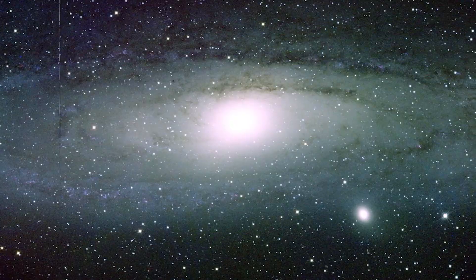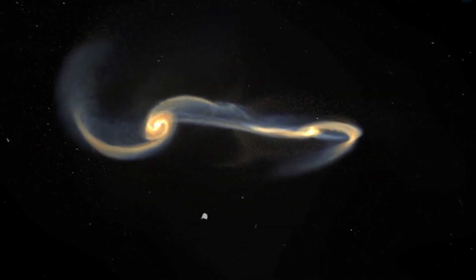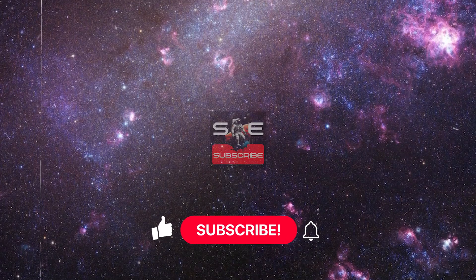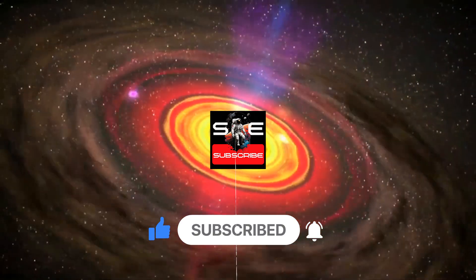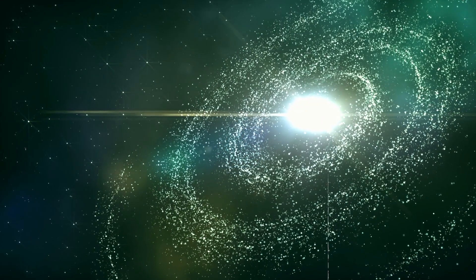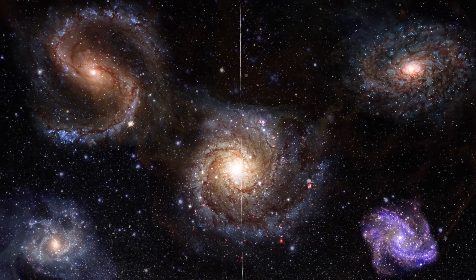As we continue to explore our cosmic neighborhood, there's always more to discover. If you enjoyed this exploration of our galaxy, don't forget to like this video, share it with your friends, and subscribe to the Space Centric Archive community for more fascinating insights into the universe. Let's keep the conversation going in the comments below.